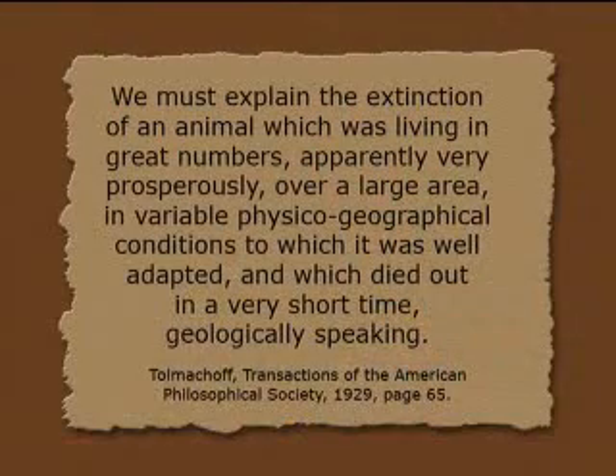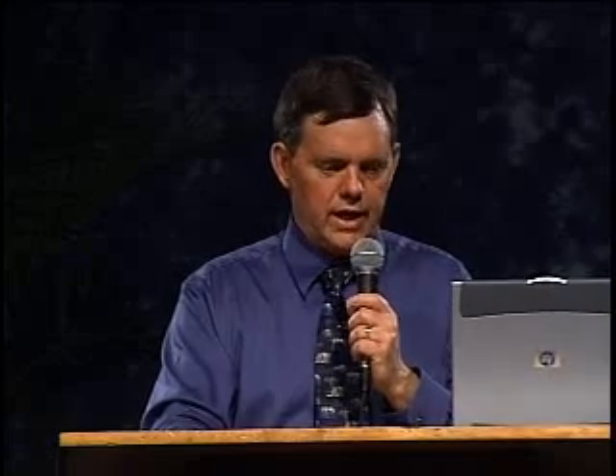Woolly mammoth extinction is a major mystery. Tolmachev wrote in 1929: 'We must explain the extinction of an animal which was living in great numbers, apparently very prosperously over a large area in variable physical geographical conditions to which it was well adapted, and which died out in a short time geologically speaking.' It was well adapted to the environment, and suddenly it's gone — not only in Siberia, Alaska, and the Yukon, but over the entire northern hemisphere. Peter Ward said in 1997 in 'Call of the Distant Mammoth': 'This great extinction, truly a mass extinction, represents one of paleontology's most fundamental mysteries.'